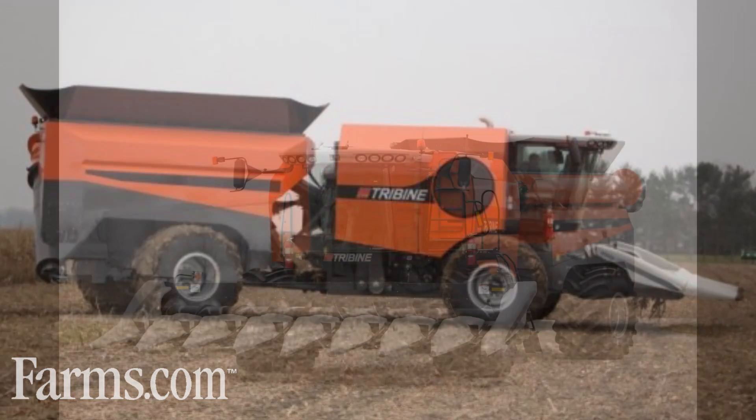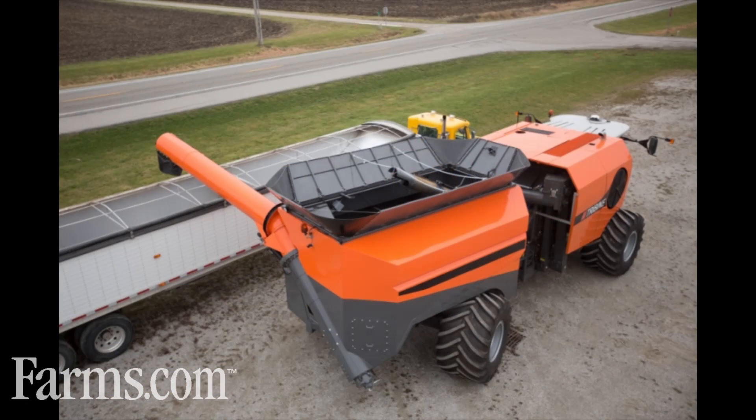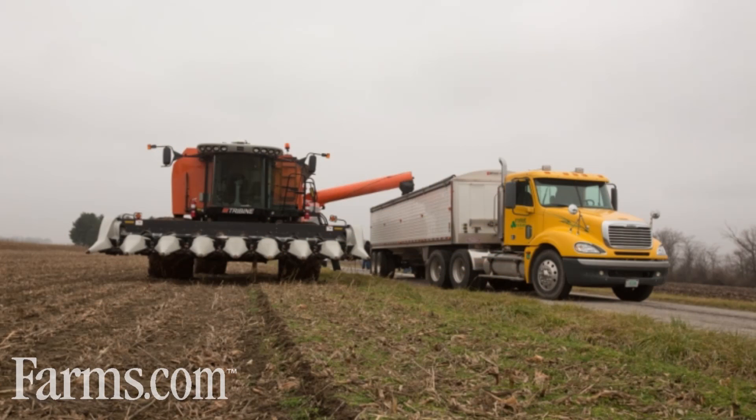Ben is a semi-retired farmer who grows corn and soybeans in north central Indiana and went to Purdue and studied ag economics. He has persistently pursued his idea for over 12 years and the Tribine is the fourth generation of the harvester prototype.